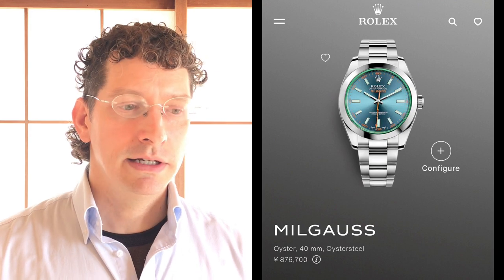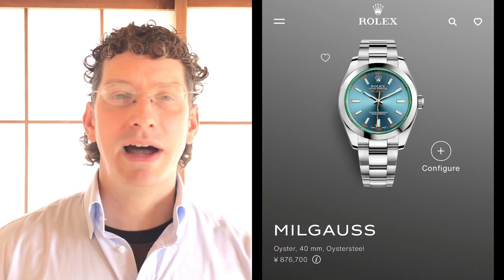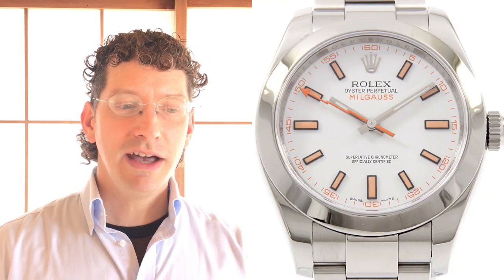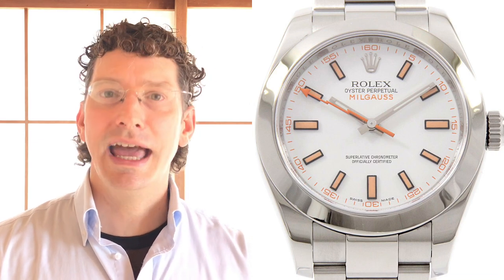Number four: Milgauss white dial 116400 — his only no-date watch, but a fun watch. He changed the strap to an orange rubber B, which looks fantastic. It's a fun summer watch. The white dial is the favorite version by far and a future classic — really underappreciated right now. People focus on the GV glass versions, but the white dial 116400 is where the money should go. And since it's discontinued, you appreciate it more knowing they'll never make any more.